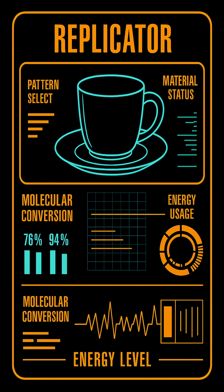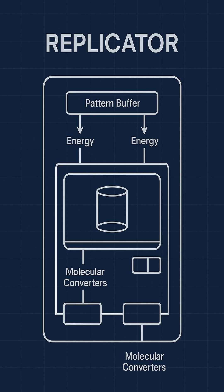Replicator technology evolved from early transporter systems in the 22nd century. Initial versions were limited to basic shapes or nutrient pastes. As matter-energy conversion became more refined and pattern storage improved, replicators expanded into daily use.